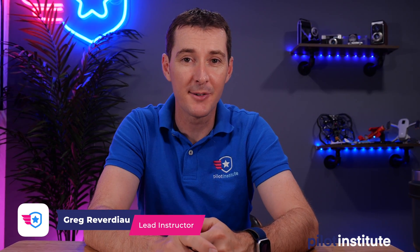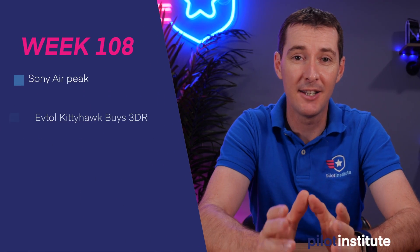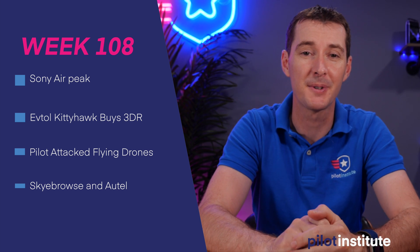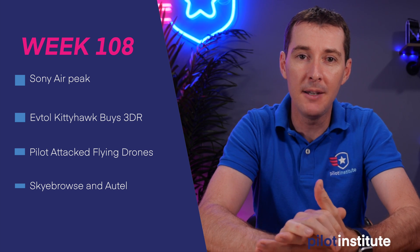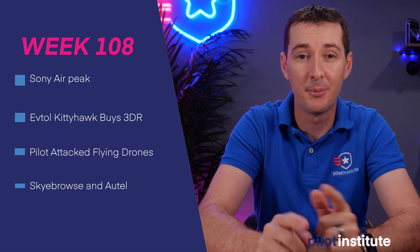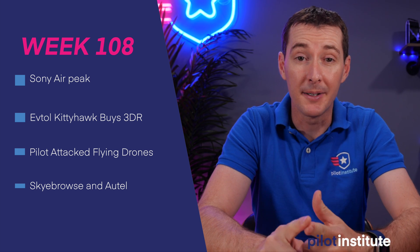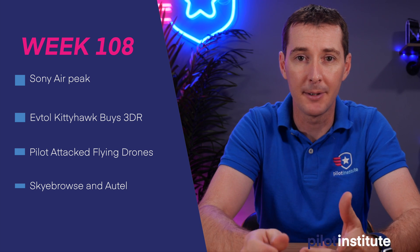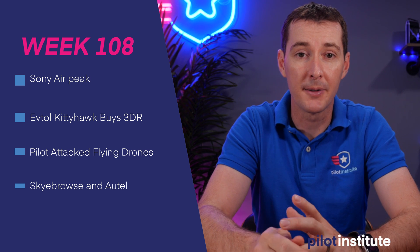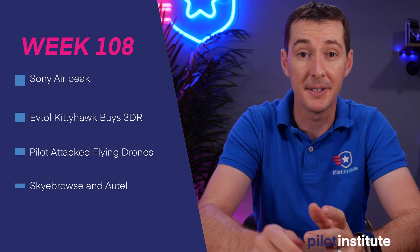Welcome to your weekly UAS news update. This is the week of June 14th, 2021. This week I have four topics: the long-awaited Sony Air Peak is finally somewhat released; the eVTOL company Kitty Hawk purchased 3DR; a pilot that was attacked for flying his drone, which we need to take seriously; and the software called Sky Browse, now available for Autel with some really cool capabilities. Let's get to it.